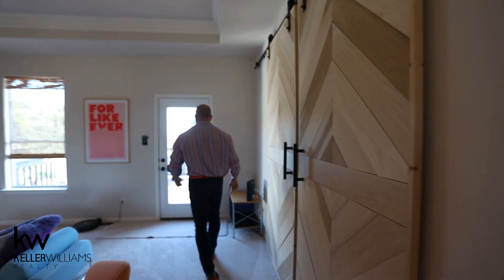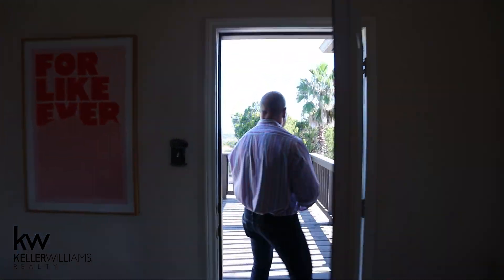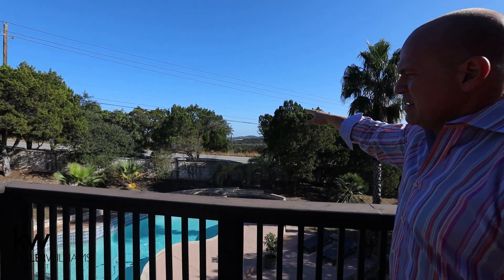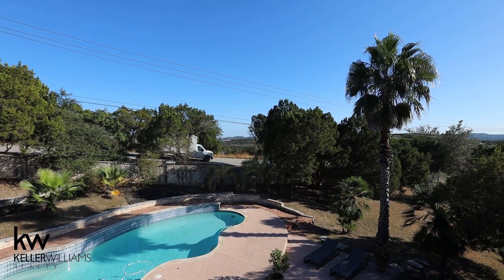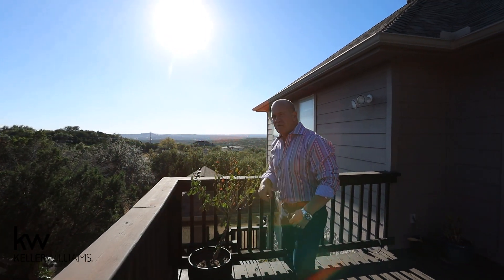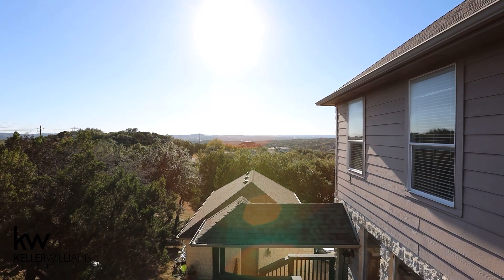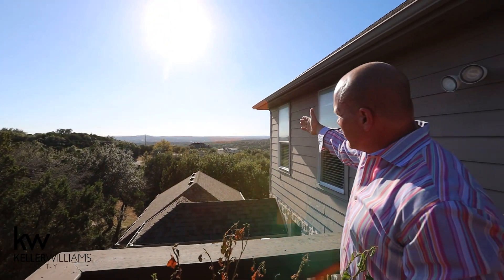Out back, we have views this way towards downtown. This gives you a feel for the size and shape of the pool — it's absolutely beautiful. The tile all across the back with the big wall. We are very close to Lake Austin. This is the start of the Texas Hill Country, and there's your evidence.